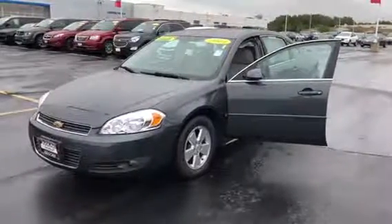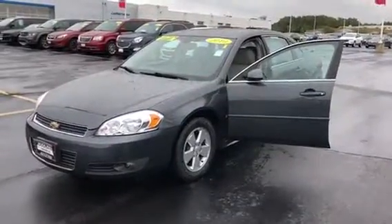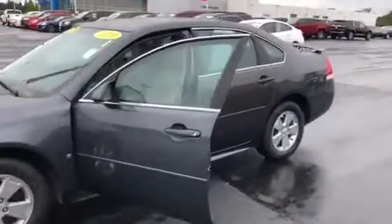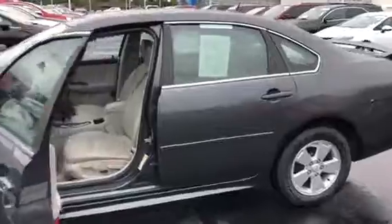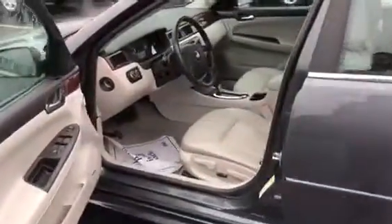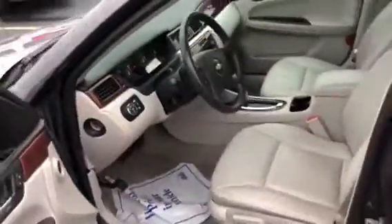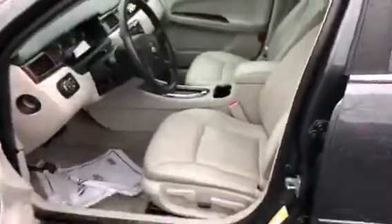Hey there, this is Luke from Frank Boucher's Chevrolet Cadillac in Racine, going over this super nice 2010 Chevy Impala. It's a really nice vehicle — it's been inspected by factory trained technicians, it comes with a Carfax report, and what's really nice is it's a one owner that was traded in by an elderly couple, which explains the extremely low miles — under 38,500 miles.